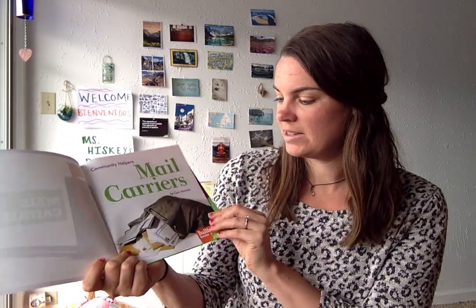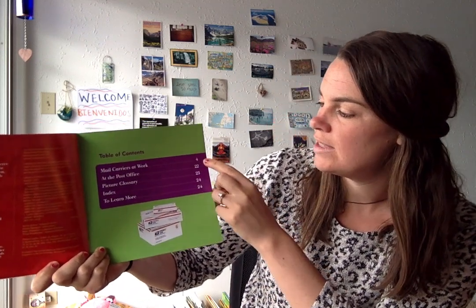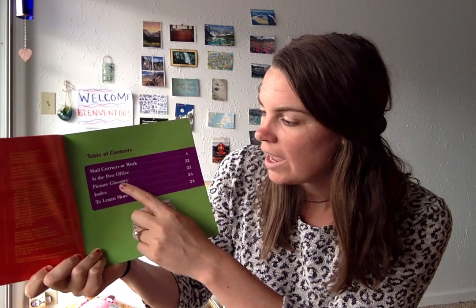Mail carriers. It looks like there's some letters and mail inside of this carrier bag. And here's our table of contents. Let's see what the first section is about — mail carriers at work. I slide over and I see page 4 is where that starts. I see a G down here — that says glossary. So remember, if I want to learn about some new words, I can go to page 23 to learn what those words mean. Let's start on page 4 with mail carriers at work.